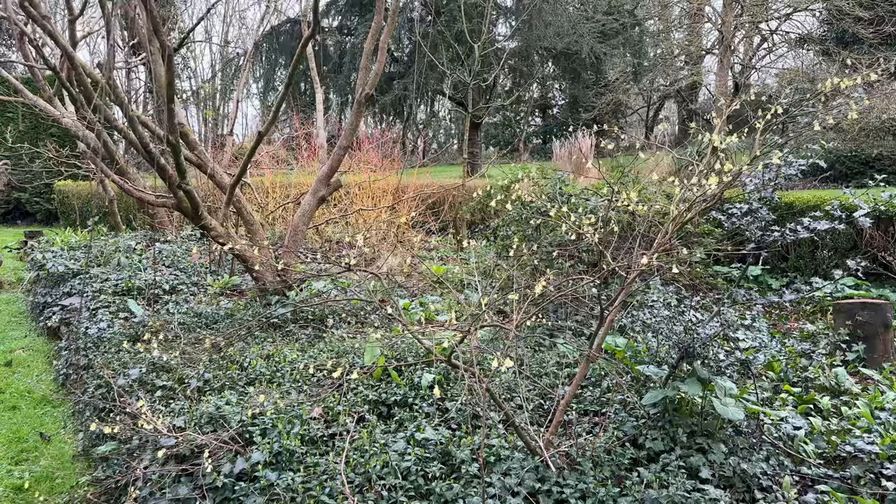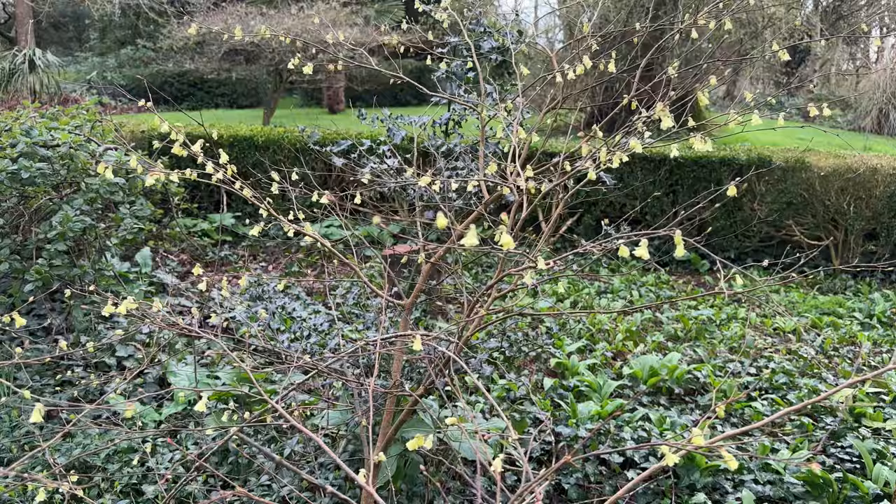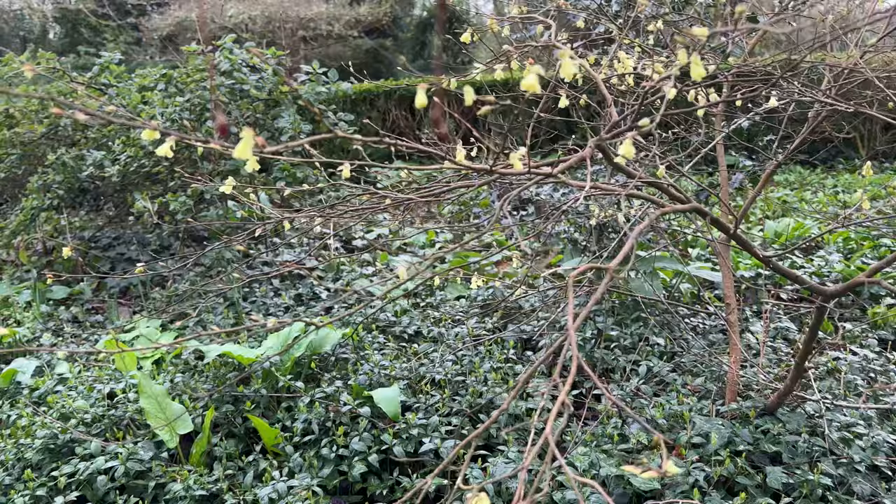If you follow me up here I'll show you another Corilopsis — sweet little yellow flowers. It's rather sparsely flowered, and the name is Corilopsis pauciflora.